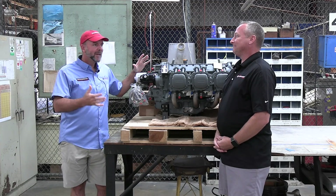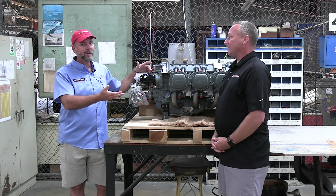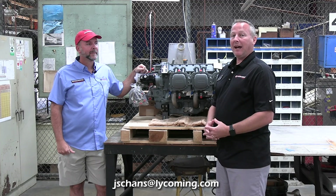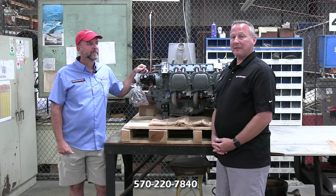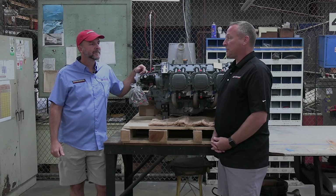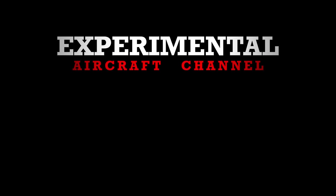Engine conversations can go on very long, so there's always more to talk about. If you have more questions, you can get in touch with Jeff. My email is jschans@lycoming.com, or you can call me at 570-220-7840. That's 570-220-7840. My name is Jeff Schans from Lycoming. Thanks for watching today's episode of Engine Week. Tune in tomorrow for the next video in our series, and please like, subscribe, and hit that bell so you don't miss a single episode.